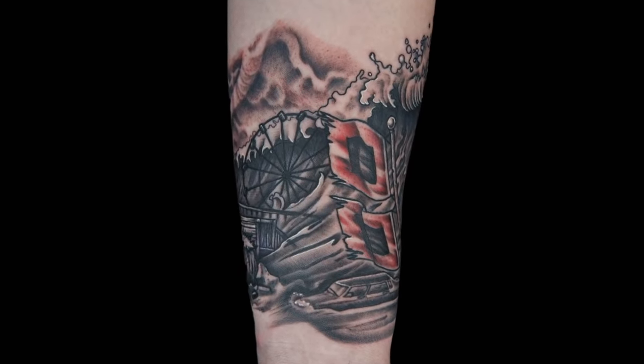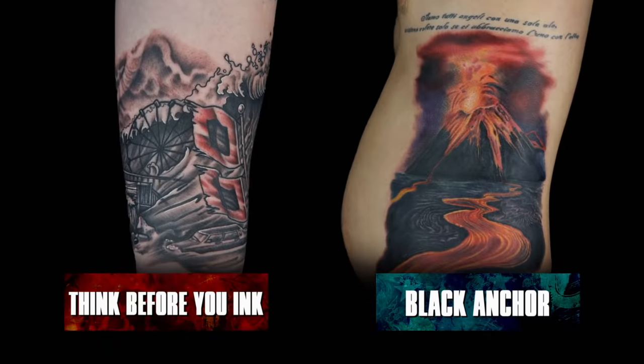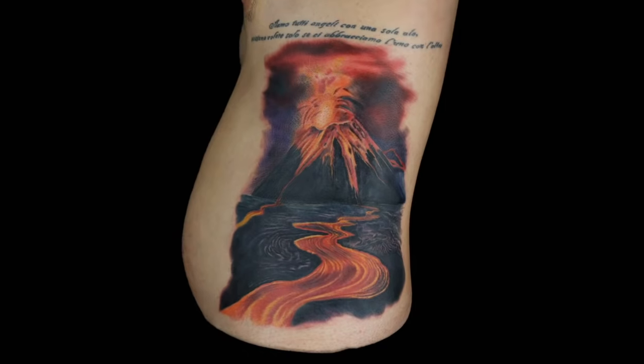Today you tattooed scenes depicting natural disasters. Based on your work, one shop will be packing their machines. Why did you vote Think Before You Ink to the bottom? One we could tell was a volcano when you look at it. This you can't really decipher what it is right off the bat. You guys say the worst tattoo is not Black Anchor. We were trying to compare the problems in each tattoo. Look at the Ferris wheel. I feel like ours is a little bit more recognizable. Yeah, I didn't have any detail in that tattoo. It's a little bit more dynamic than yours. It wasn't dynamic day — it was detail day.